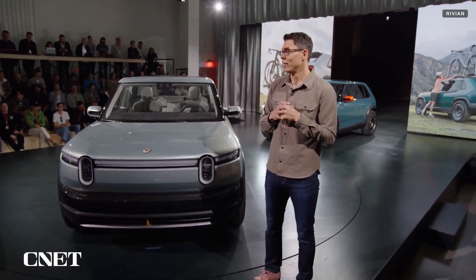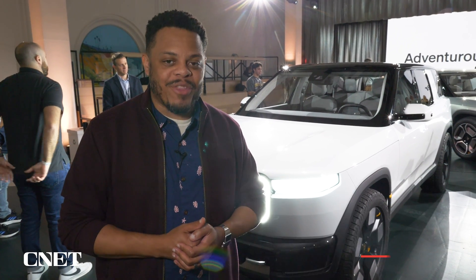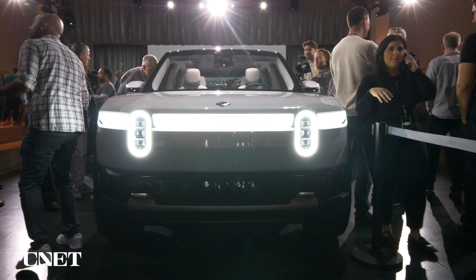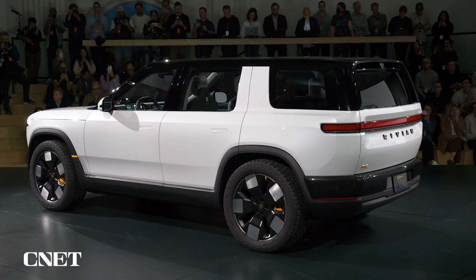Rivian debuted not just one but three new small electric SUVs today, and we're going to get a closer look at the all-new Rivian R2, R3, and R3X. The R2 I expect will be Rivian's bread and butter when it arrives in early 2026 with a starting price of around $45,000.